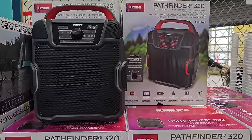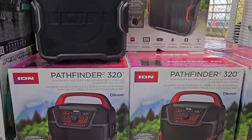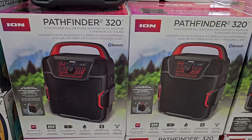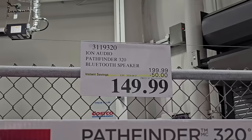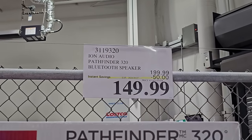Starting things off at the entryway, I found this new Pathfinder Bluetooth speaker. If you're looking for a new Bluetooth speaker for all your summer and spring needs, go ahead and see what's available at your local Costco. They do have different price ranges and different brands to choose from. This one is on sale for $149.99 right now — you're saving $50.